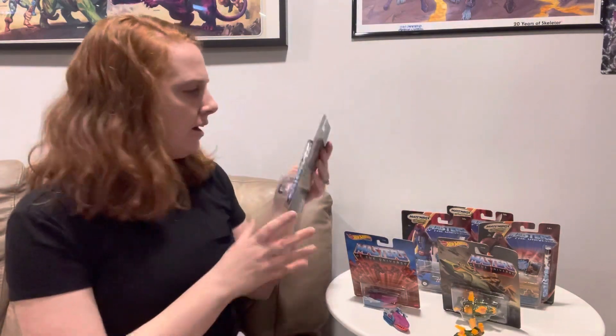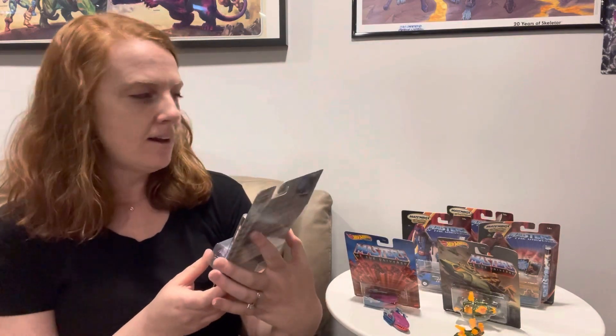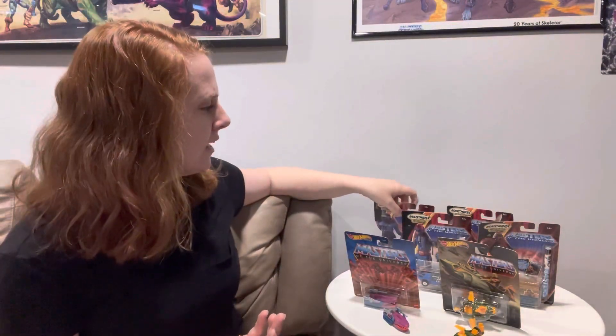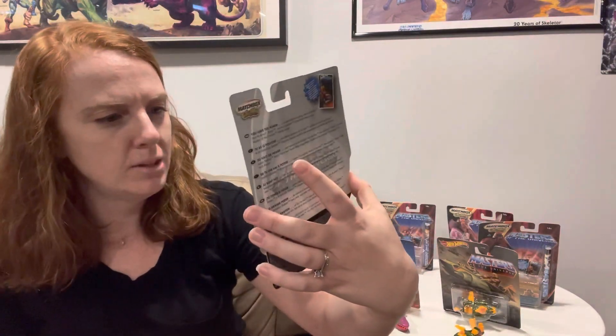I am trying to find the other ones. While I was looking around in our toy room, I thought I would show you the Matchbox cars that we have. These came out, I believe, in the early 2000s. This one is the Skeletor one. This must have been like during 2000X or something like that — that's kind of what the artwork looks like. You guys can tell me because you guys probably know.